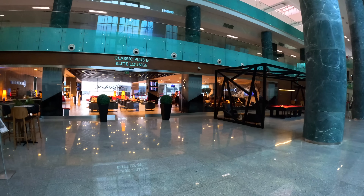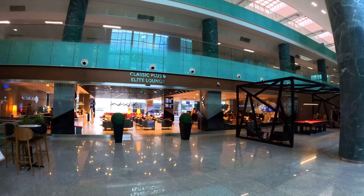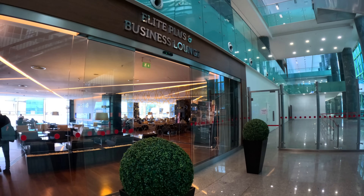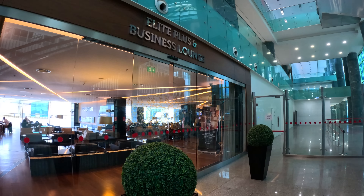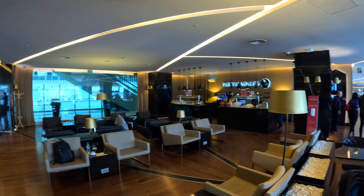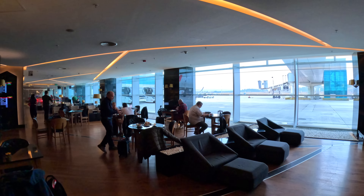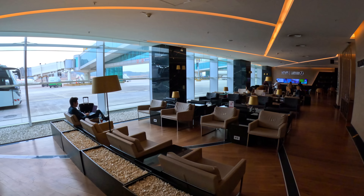Passengers flying in domestic economy with Classic Plus or Star Alliance Gold status can use the Classic Plus and Elite Lounge before boarding. For Elite Plus and Business Class passengers, including myself, we can use the Business Lounge. Both lounges offer similar facilities and both have apron views, but as the Elite Plus and Business Lounge has stricter entry requirements, it is less crowded than the other one.